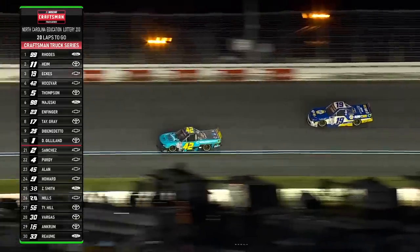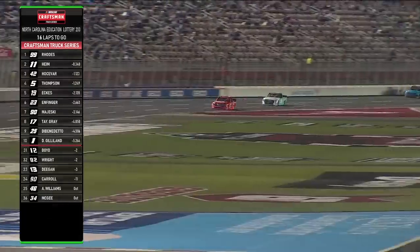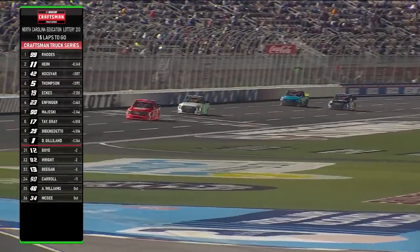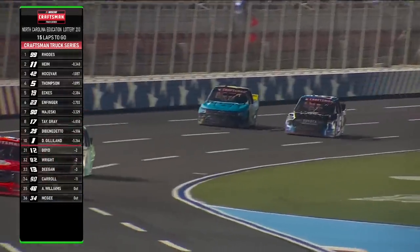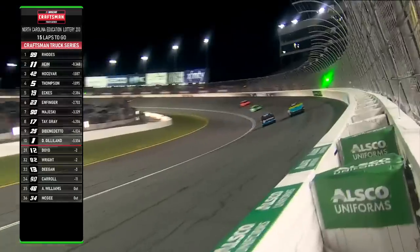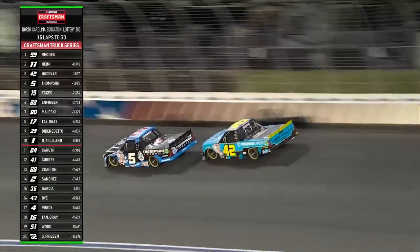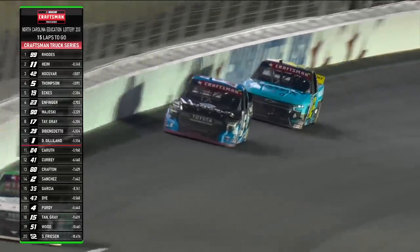Look at that dive in there — that is so impressive. And that's a third-place running truck, and he drove by him like it was nothing. Look at Carson — he stalled out. And here comes Dean to the bottom. Fifteen laps to go, this for third. Dean Thompson in the five having a career night. Let's see if he can clear Hosovar — he's going to move up. He does. Barely gets him cleared.